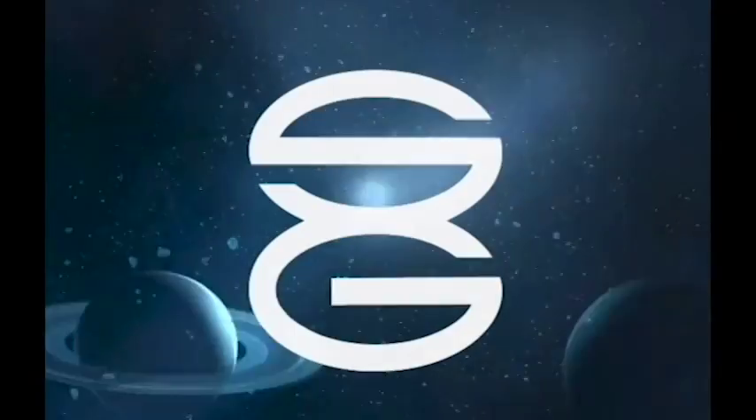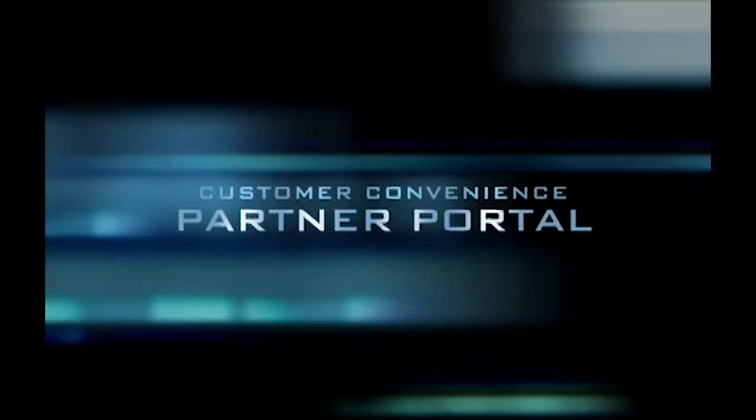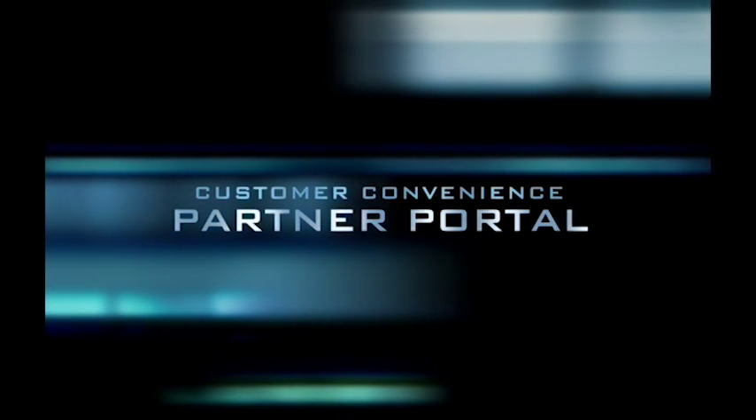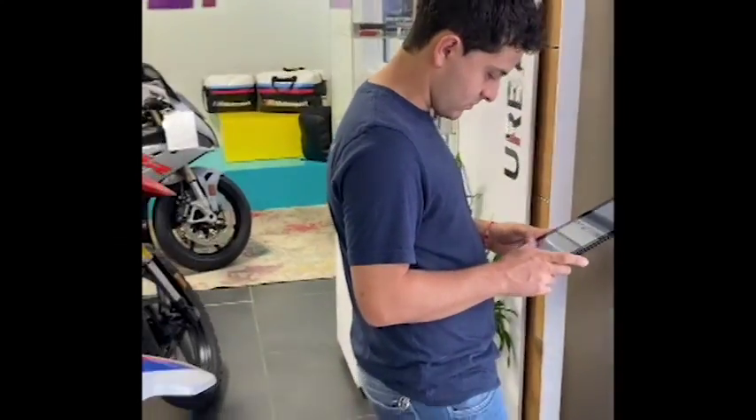We are launching the Saltix Group Partner Portal as part of our latest initiative to provide an exceptional security experience to you, the customer. Convenience for the customer was a priority while designing the app, as it provides a completely integrated platform for all of your security needs.